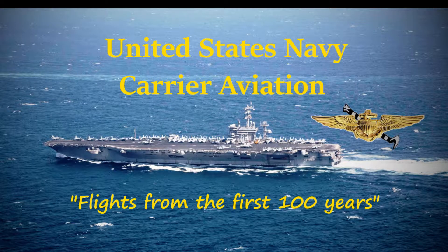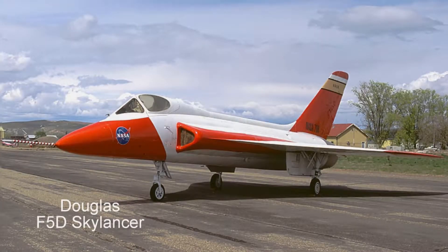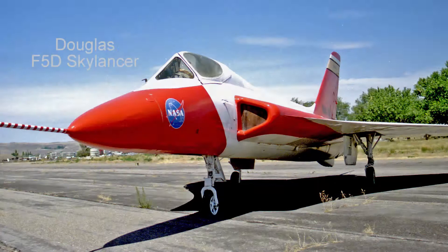Hello everyone, Hound Dog here with you again in another historical aircraft from the past 100 years of U.S. Navy carrier aviation. Today is 15 February 1957 and we are in the Douglas F-5D Skylancer on board the USS Saratoga CV-60.